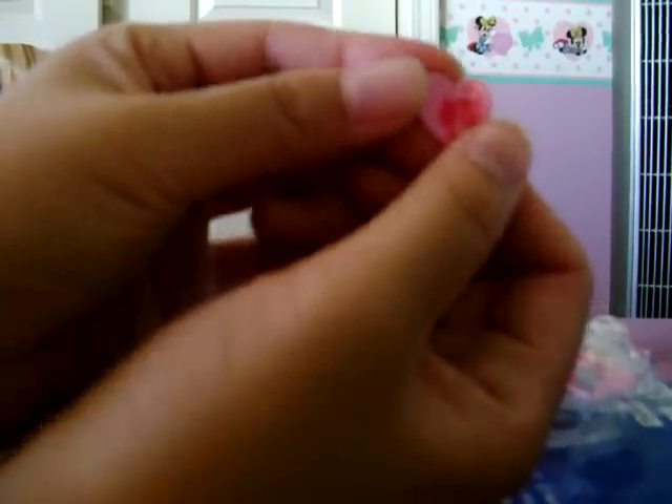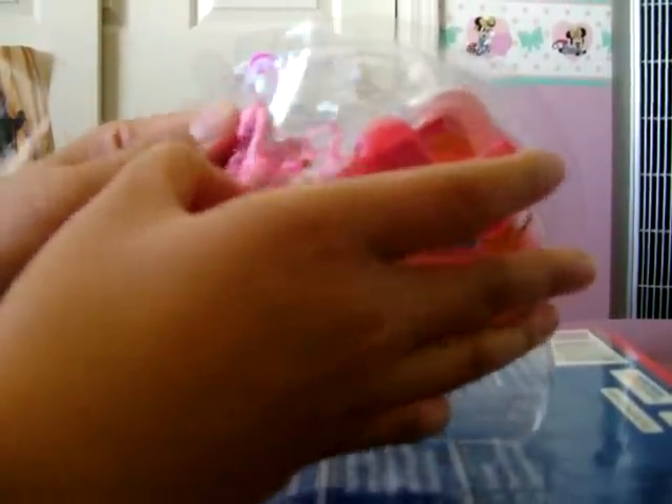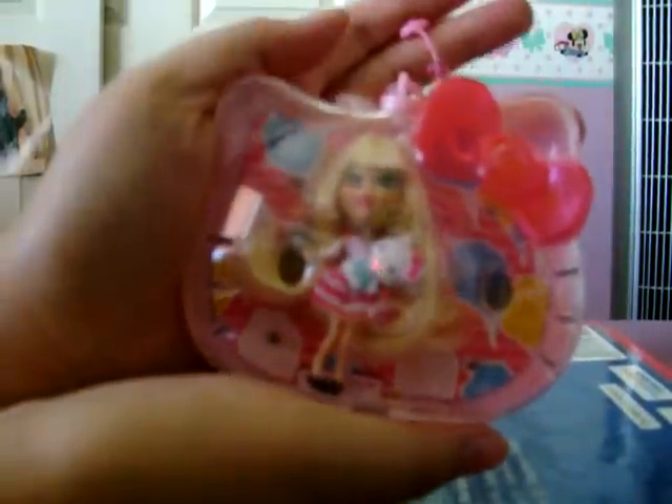And then the Barbie charm. Here's the case — Hello Kitty's face. It's pink. And a little clip that looks like a little kitty head with her pink little bow.